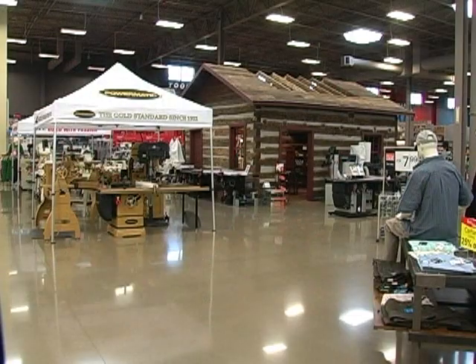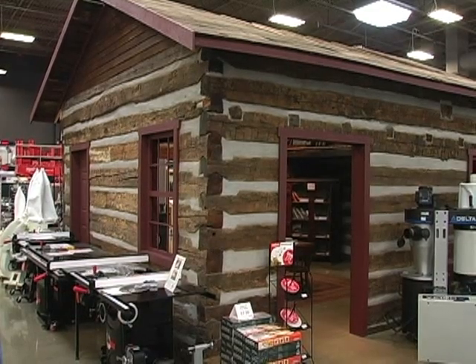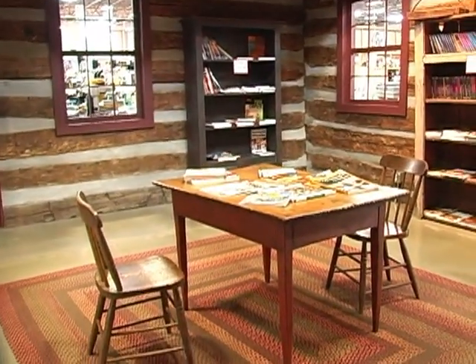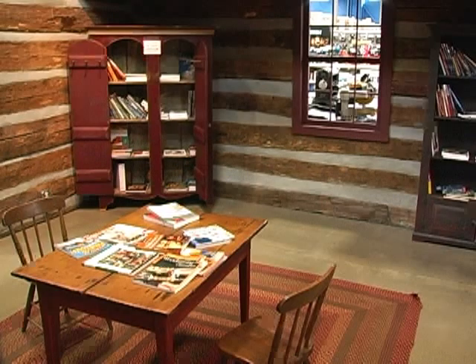The log cabin that you see over here — the first Amish bishop in our area lived in that house. It was built in 1860, though he didn't live in it until 1908, when the Amish moved into this area. When his grandson decided to tear it down, he asked us if we'd have any place to put it, and we decided to put it in here. We have a library of books, CDs, and things in there right now.